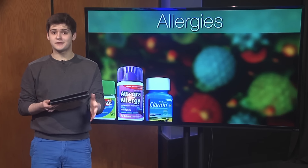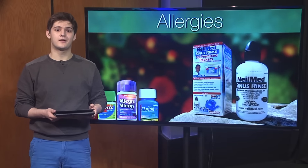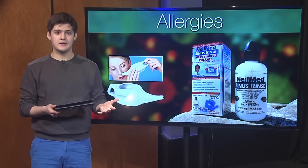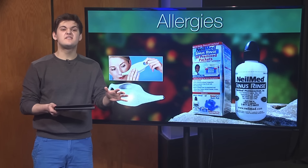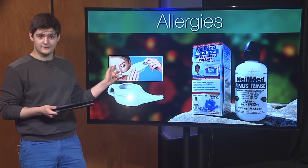Medication can be really effective, but it's not necessarily the only option. By using the NeilMed sinus rinse bottle, you can physically clear out your sinuses. It's a variation on the older and more well-known neti pot. To use these, you put some saline powder in the bottle, mix it with some lukewarm water, and physically clear out your nose by squeezing the solution through one nostril and out the other.